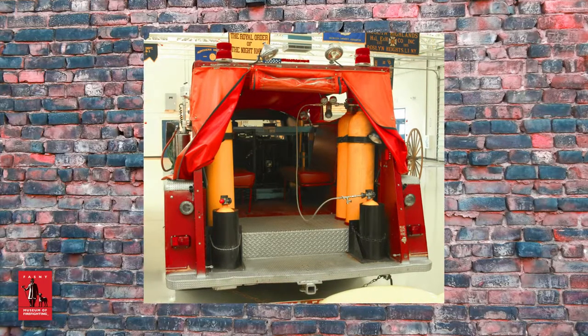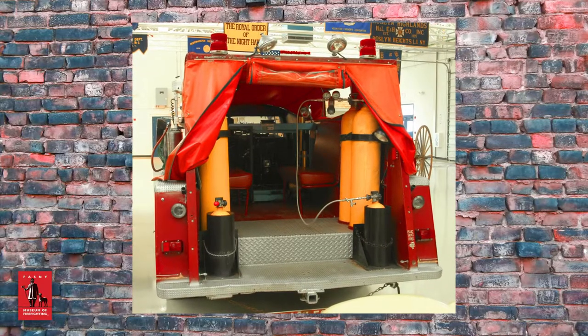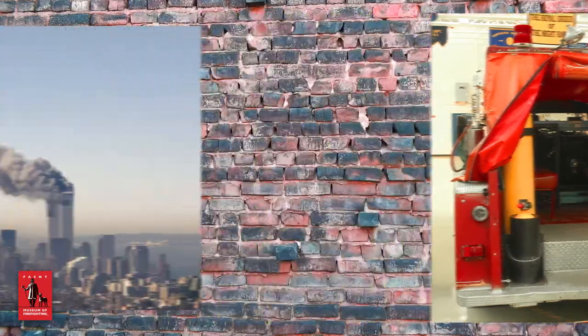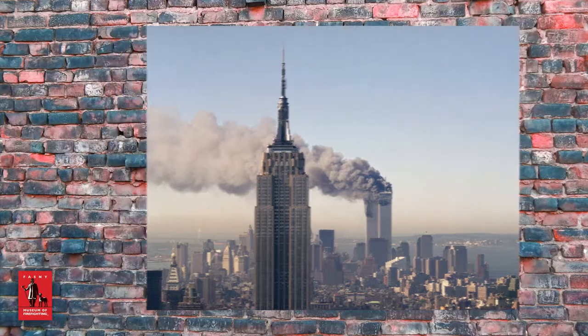The Buchanan truck, nicknamed Utility 12, was often called upon for use at fire scenes because of its ability to provide an unlimited supply of air when battling a blaze. Such was the case on September 11, 2001, when it reported for duty against the war on terrorism.